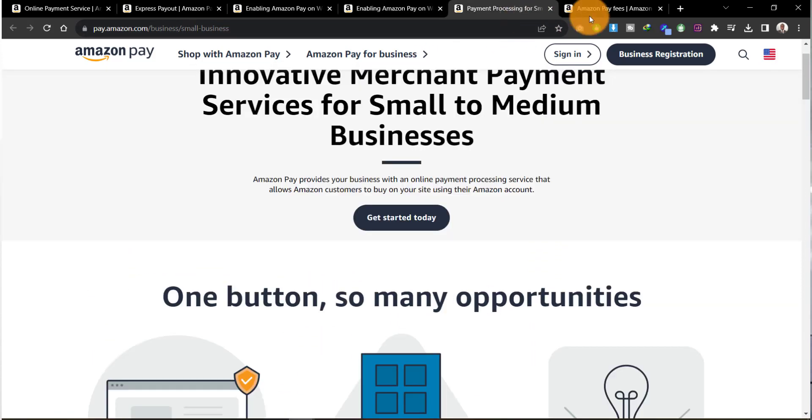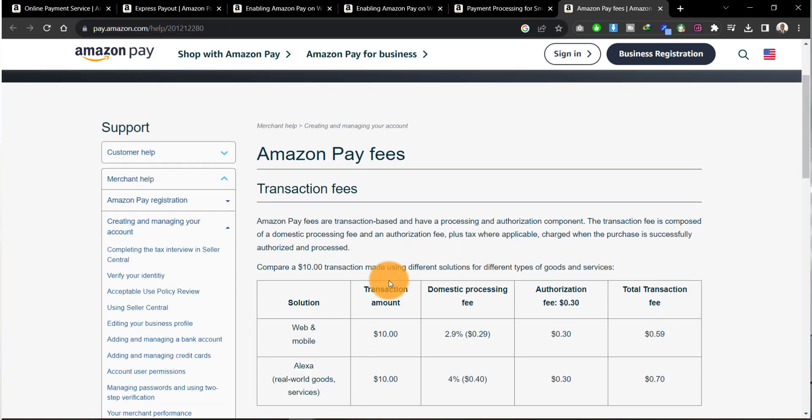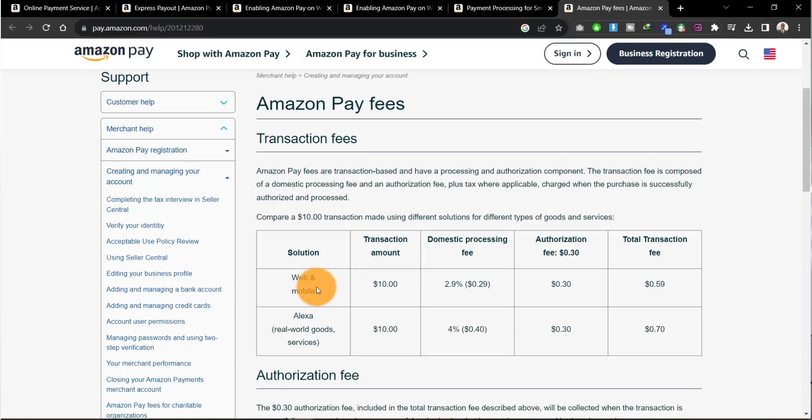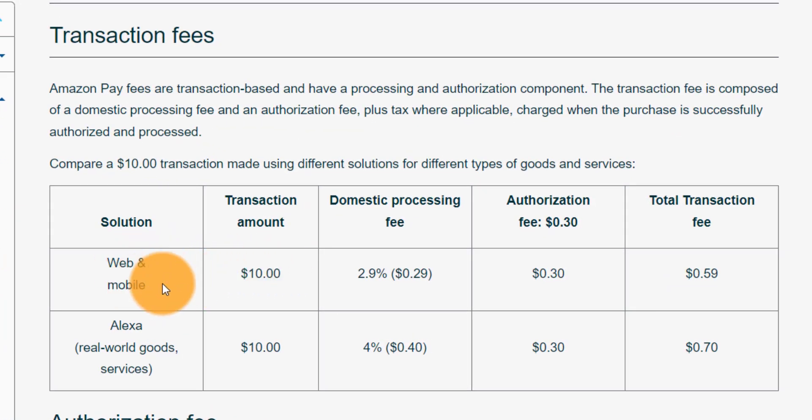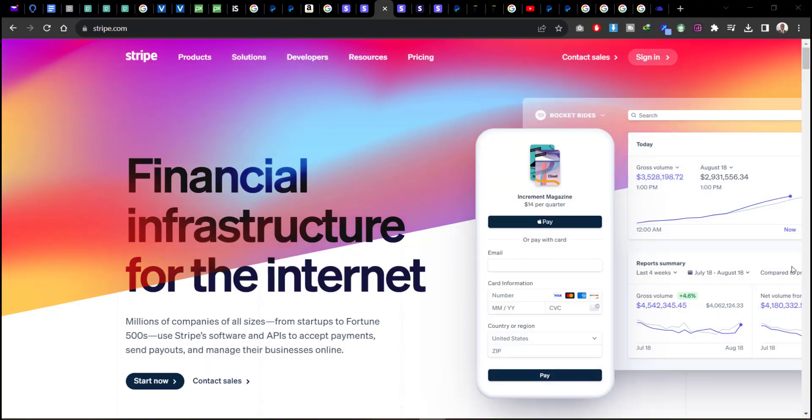When it comes to their charges, if you come to the Amazon Pay fees page — which I'll link below — you can see that for web and mobile transactions of ten dollars, Amazon Pay charges you 2.9% or $0.29. You can see exactly how much you are being charged per transaction. If Amazon Pay is an option you want to add to your payment options for your clients, you can easily go ahead and do that for your business.